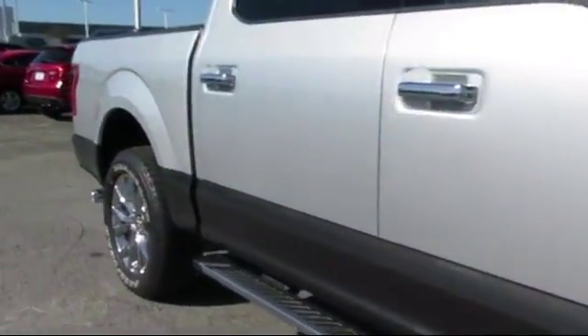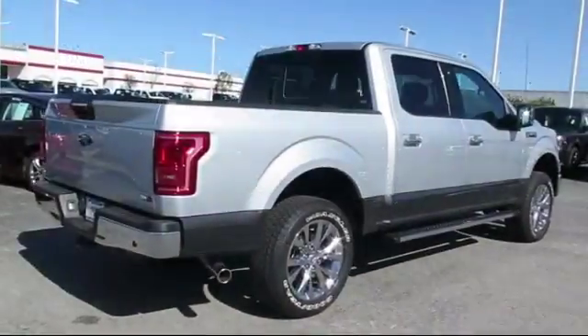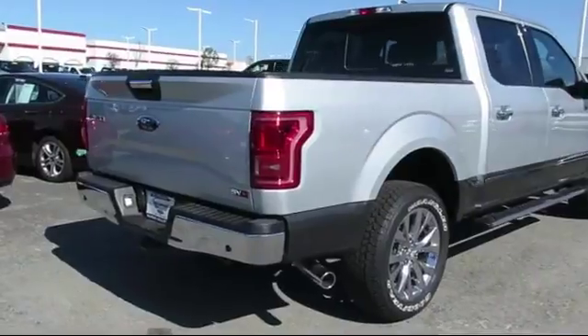It also features power windows, a CD player, anti-lock braking, a telescoping steering wheel, and has less than 10,000 miles on the odometer.